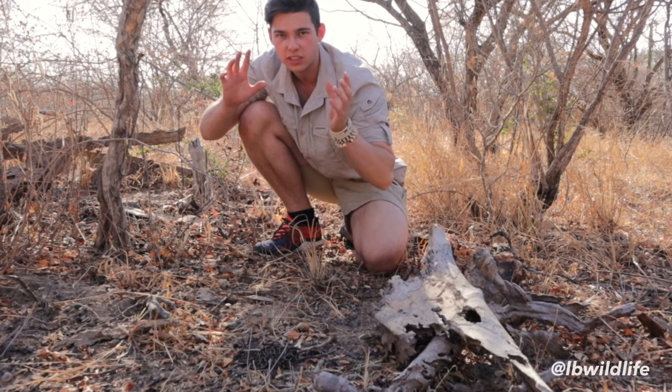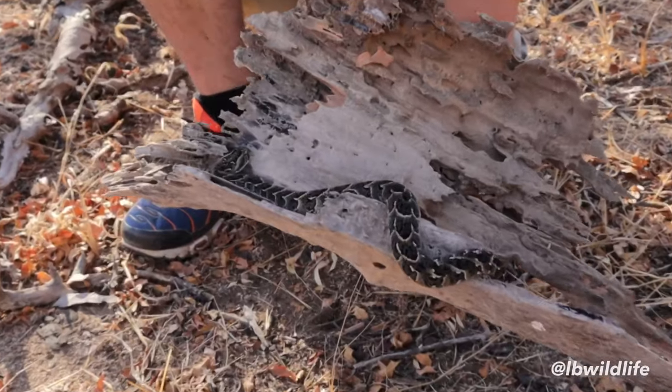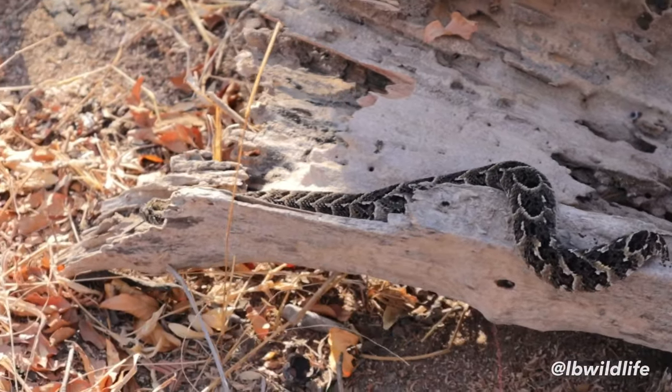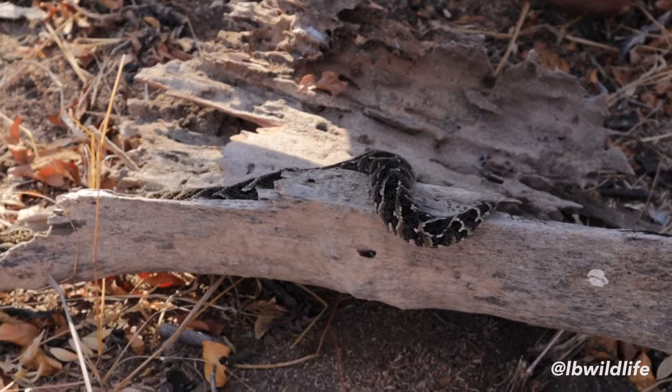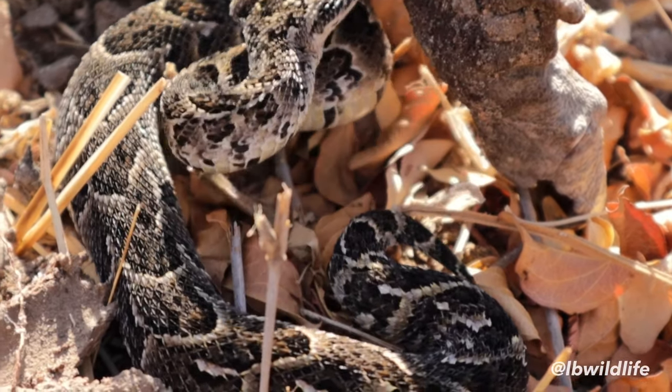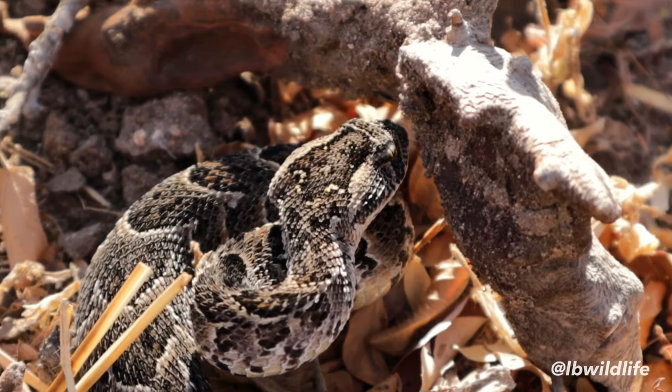The Puff Adder and the Death Adder are the number one fastest striking snakes in the entire world. You actually need a slow motion camera to see the strike properly. The Puff Adder is far from a fat and lazy snake — it's an incredibly powerful striker that packs a punch. But as long as we leave Puff Adders alone and watch where we step, we will always be safe.